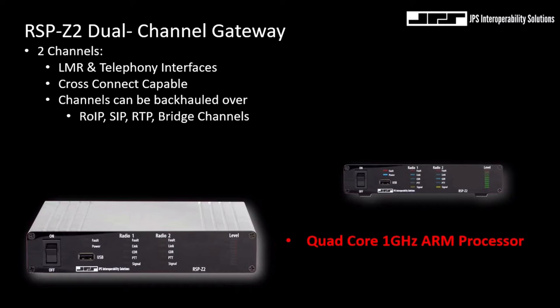The RSP-Z2 is a single rack unit in height, and two units can be placed on a single EIA rack shelf. The unit is powered by 12 volts DC as well as 120 and 230 volts AC, and draws less than an amp of current. What is exciting about the Z family of products are the 1 gigahertz quad-core ARM processors now being implemented in many of those gateways and individual modules.